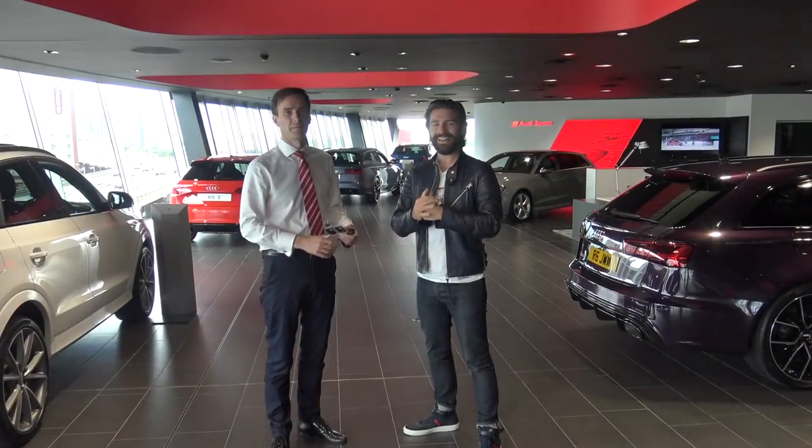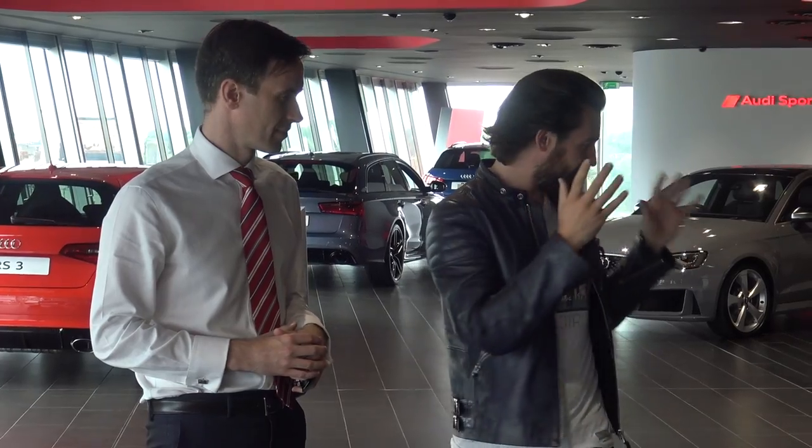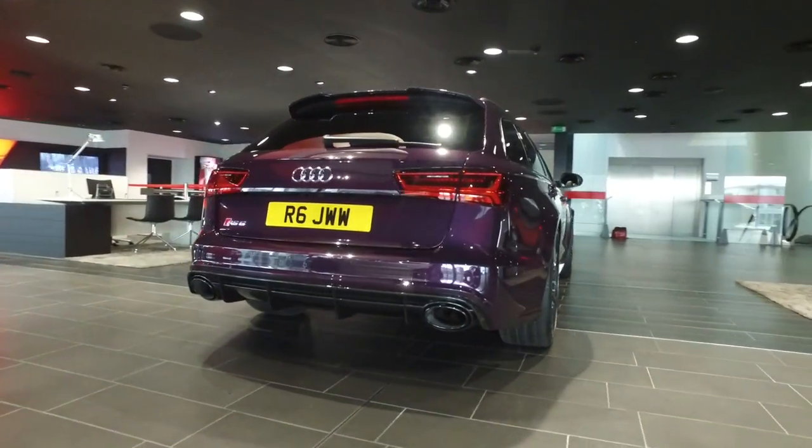We are here with James Barbmiller from Audi West London. James is the manager of Audi Sport and he's very kindly taking time out of his day to show us around the RS6. Let's do it.